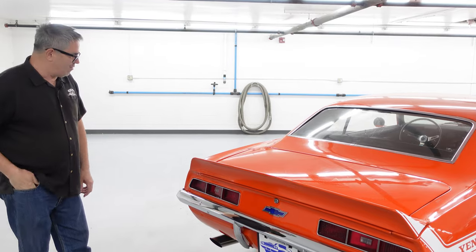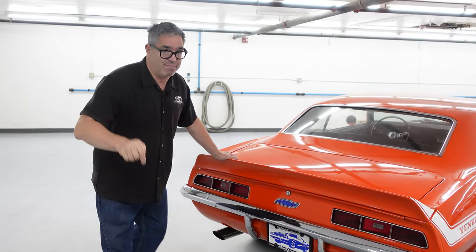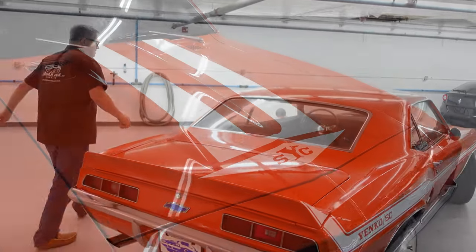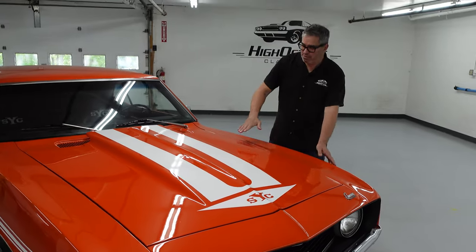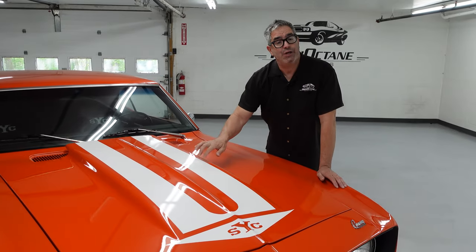What a good-looking car this is all the way around, but the real noise and beauty is under the hood. Speaking of that hood, before we pop it — here is Chevrolet's first year for the ZL2 cowl induction on the Camaro.